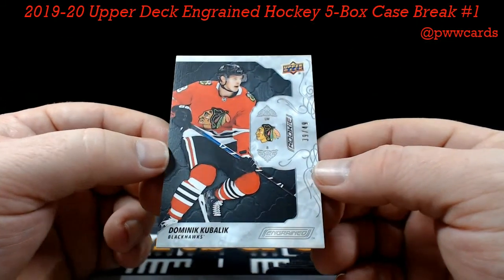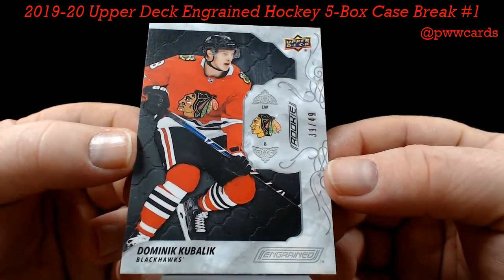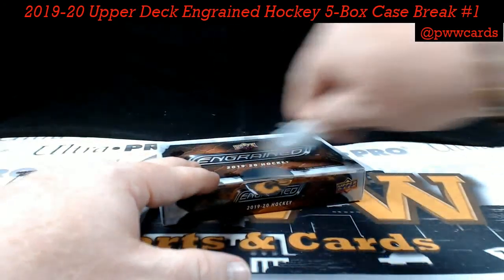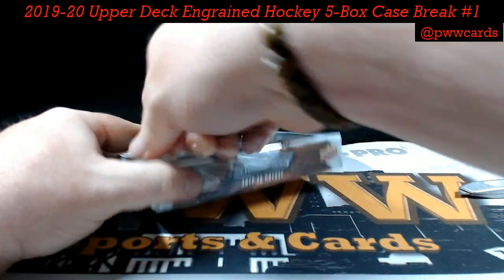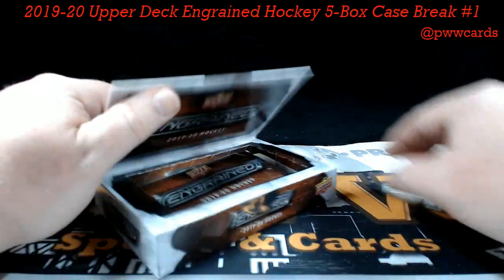And Dominik Kubalik, numbered to 49 — Chicago — Justin F. Wow wow wow! So here's the icing on the cake — it's been a great break so far. Good luck to everybody. Hopefully we get some more of this Ingrained — this is nice. Run it back one more time.